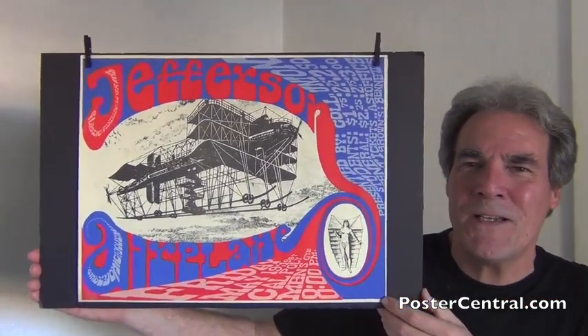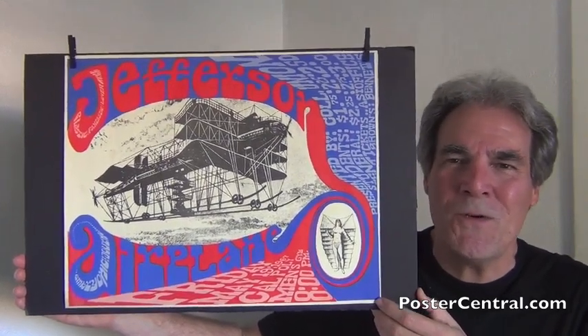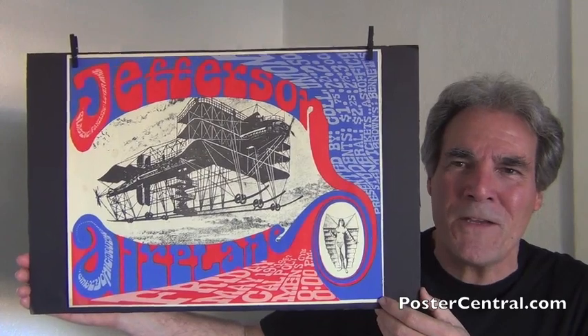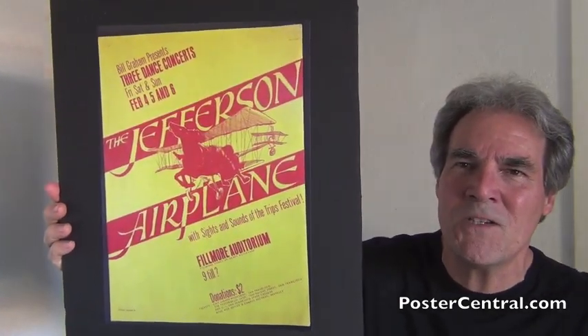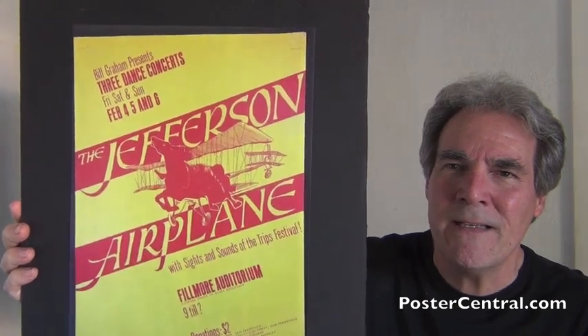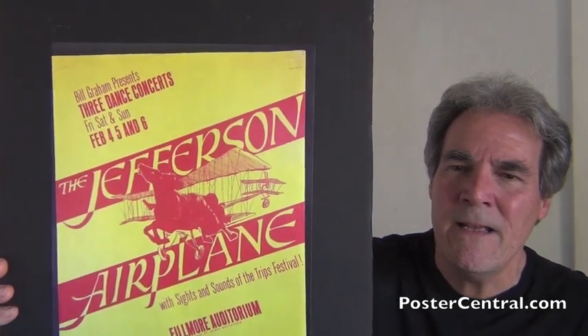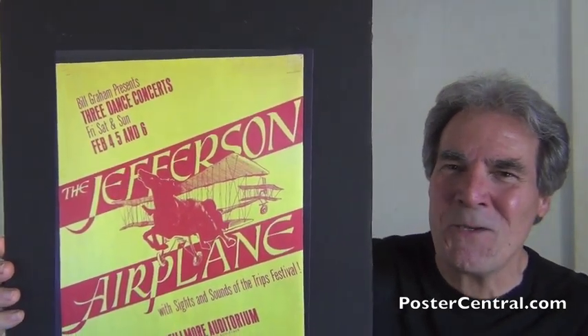One of the fun parts of collecting Jefferson Airplane concert posters is that the early ones just had the use of crazy airplanes in their graphics. In fact, let me show you images of a couple — not the actual posters, but images of just what I mean. What better place to start than the very first Bill Graham concert poster, February of 1966? That central image is a biplane — a horse plane. That's about as imaginative and unlikely as it gets.